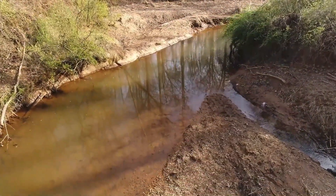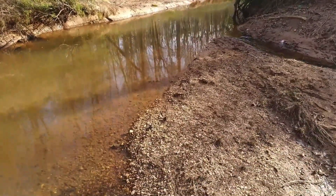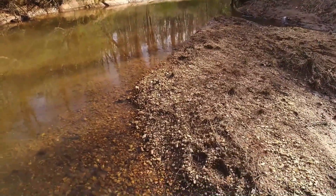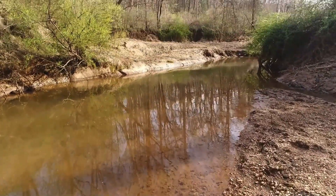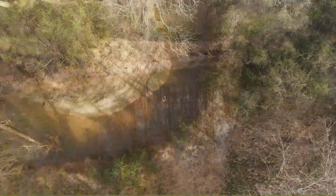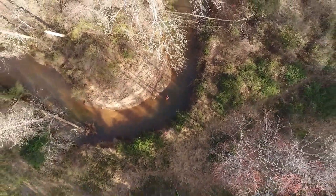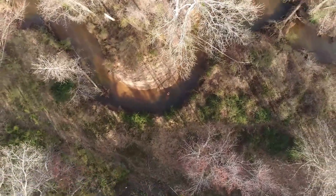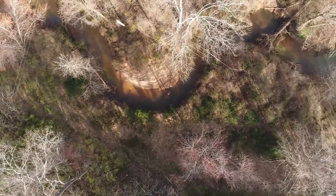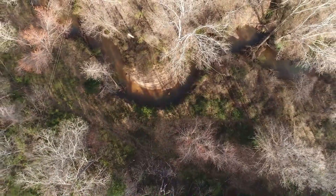Studies of Biscuit Run show that this excessive sediment has damaged the habitat of aquatic creatures that live on the stream bottom, to the point that this part of the stream is officially designated as impaired by the Virginia Department of Environmental Quality. Only the passage of centuries, or intervention, can interrupt this cycle of erosion and sedimentation. By intervening with restoration, we can provide an ecological uplift that will allow the stream valley to heal within a matter of years rather than centuries.